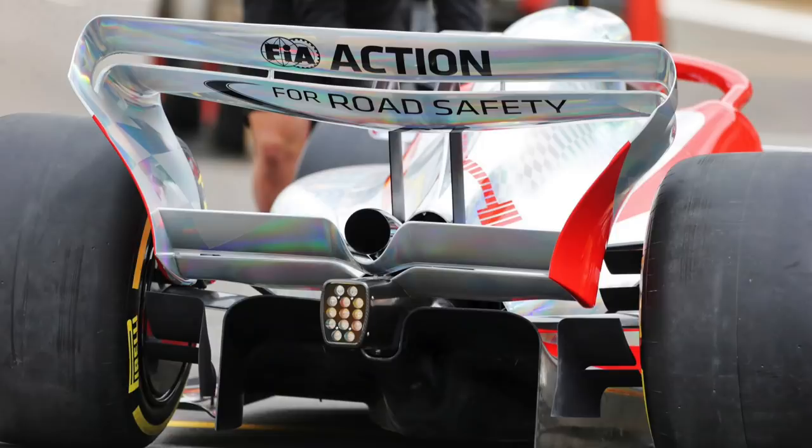If you haven't already, you should watch our video where we go over the rear wing of the 2022 car — it's such a clever device. If you've already seen that, check out this other video which I think you'll love. Thanks very much for watching and I'll catch you in the next one.